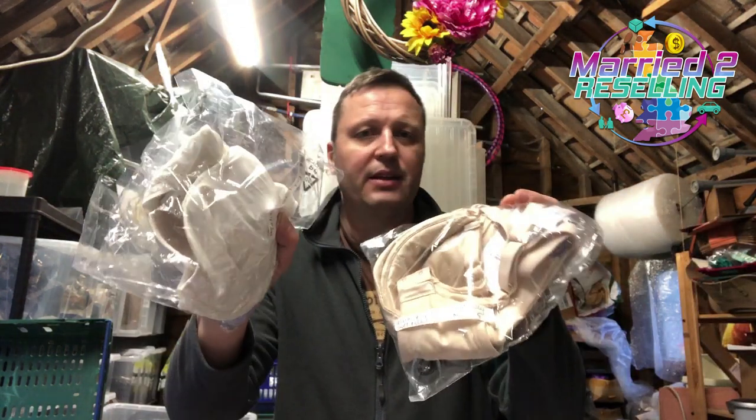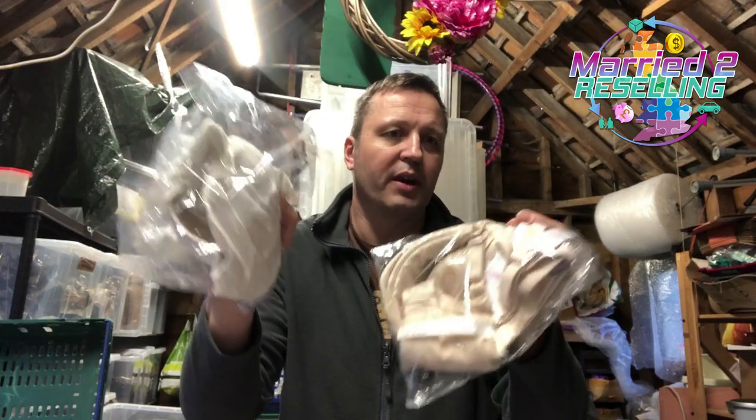A couple of bras — M&S body bras, one nude, one white — sold to different customers for £9.99 plus post.